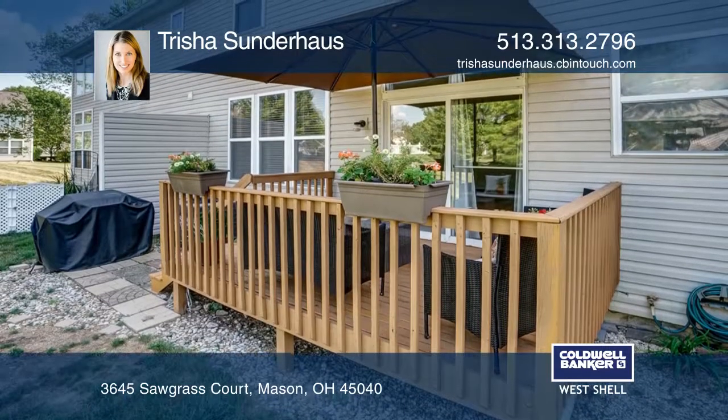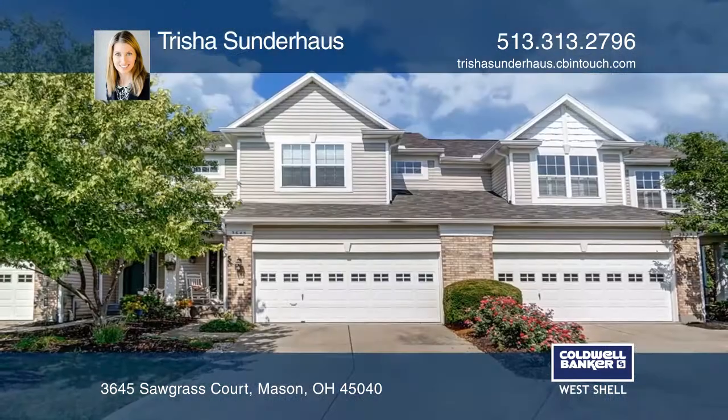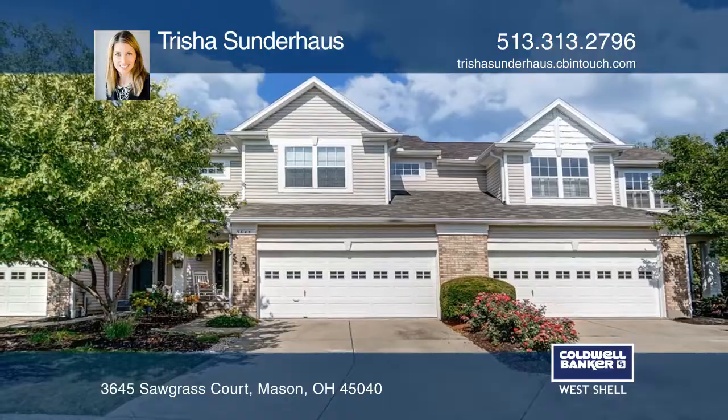Walk through the backyard to the pool. Buy your dream home today by calling Tricia Sunderhaas.